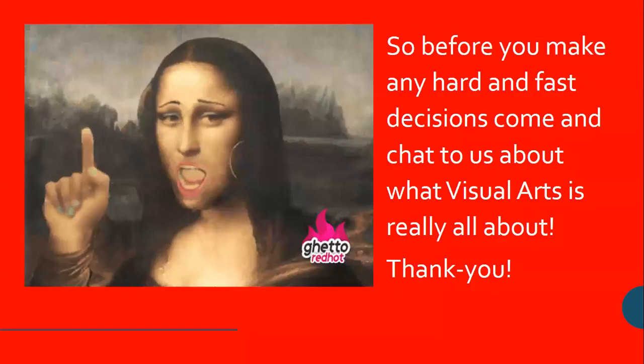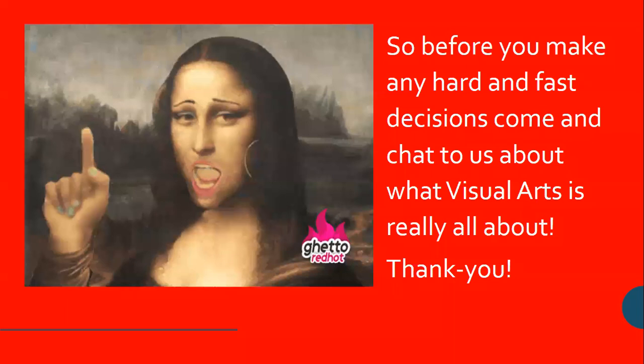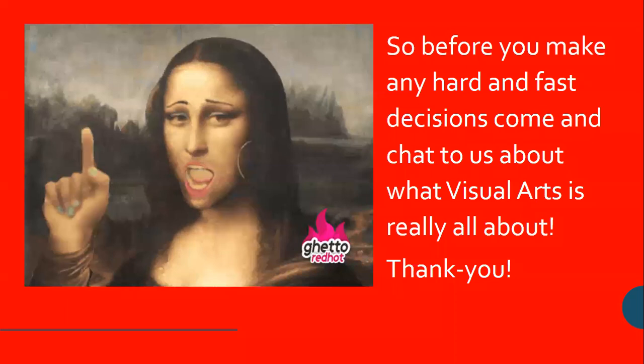So I am asking that before you make any hard and fast decisions about what you think your child should do, that you contact me. My name is Gabrielle Richards, and I am the HOD of Visual Arts at St Andrews College and DSG. You are welcome to email me or phone me at any time, and I will answer any questions that you may have. Thank you very much.